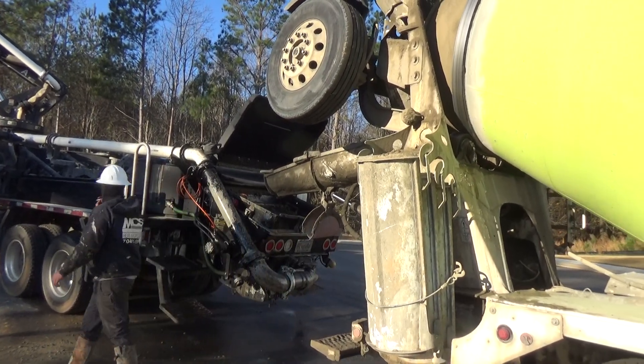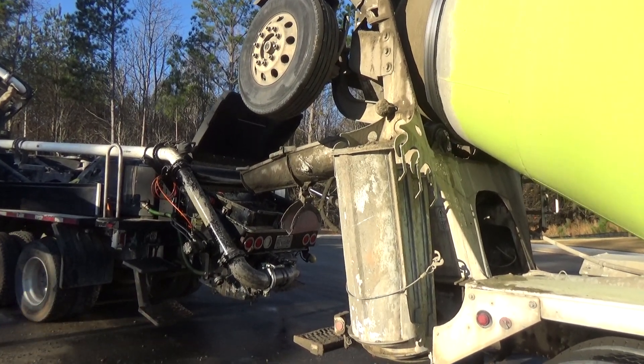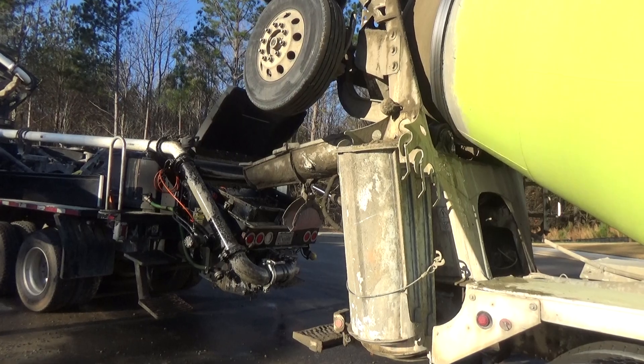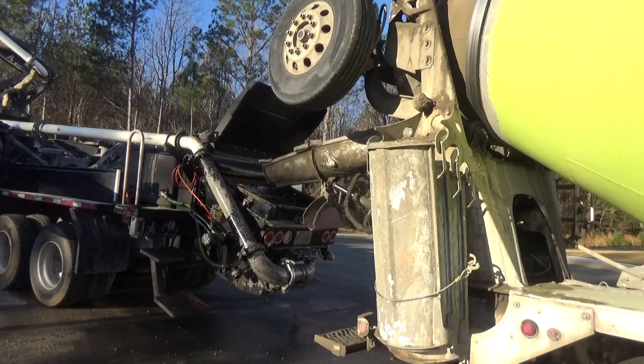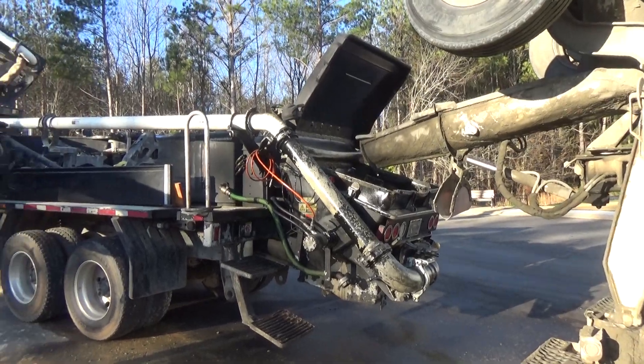In our last episode we saw how the footers were being dug out a little bit more, and here in just a second we're going to see some concrete coming out to replenish the pump truck.